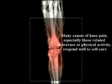Many causes of knee pain, especially those related to overuse or physical activity, may respond to self-care.